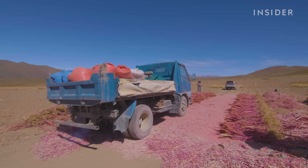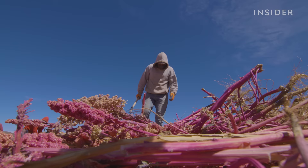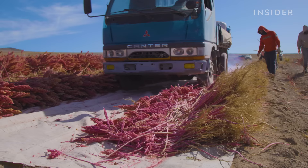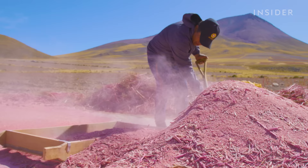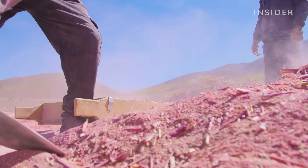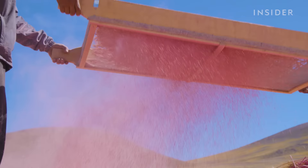The farmers drive over the quinoa with tractors to thresh it — to separate the grains from the stems. Because of the high altitude, everything is done early in the morning to avoid humidity. After the threshing, the quinoa is taken to be sifted, which removes any remaining stems. This usually takes place in the afternoon and depends on wind conditions.